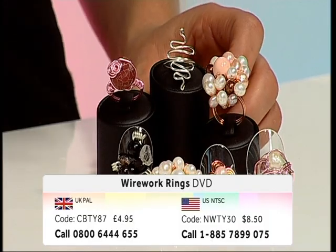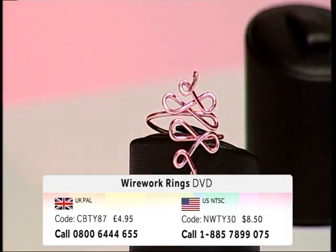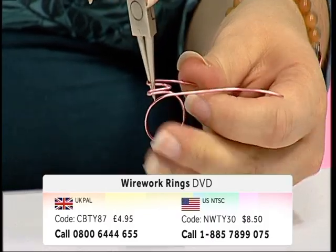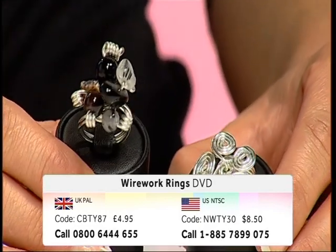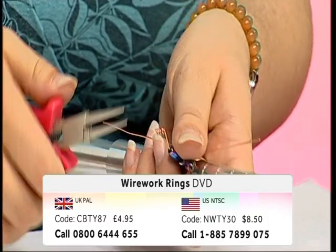Join guest designer Louise Jacobson for our wire work rings DVD. This DVD contains a step-by-step guide on how to use a ring mandrel, create single and double stone rings, cluster rings, and much more. Get the inspiration and help you need to create your very own handmade jewelry. To get your hands on a copy, contact our call center. Get creative with Jewelry Maker.